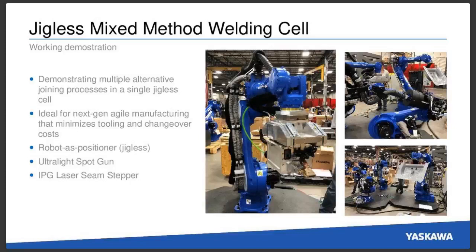We'll also be showing a Jiglist mixed method welding cell. Traditionally we show resistance and spot welding with a couple of larger spot welding arms, but this is actually going to have three arms. One arm will be used to manipulate a part, another arm will have a laser seam stepper on it, and there will be an ultralight spot gun on the third robot. This is ideal for next generation agile manufacturing, minimizing tooling and changeover cost and time — great for small, medium, and even large manufacturers doing R&D and manufacturing support.